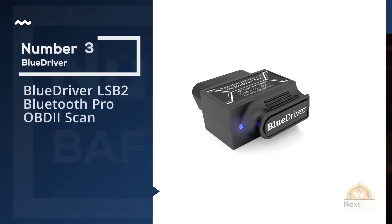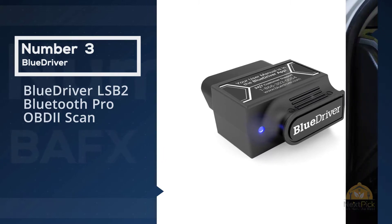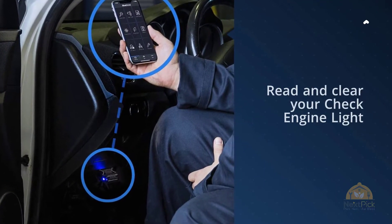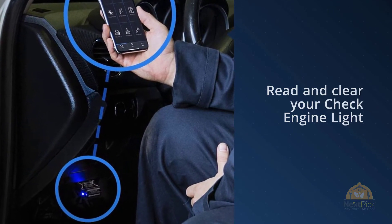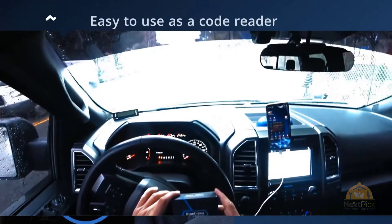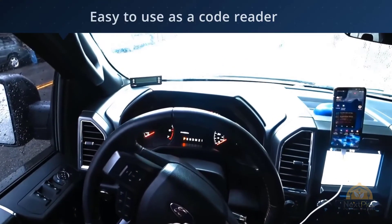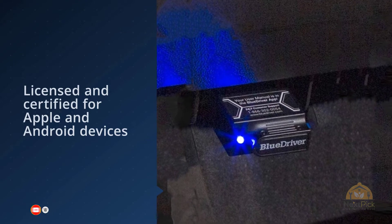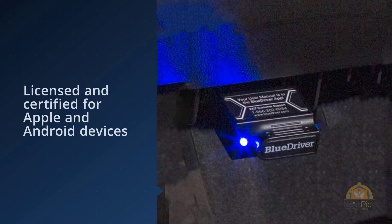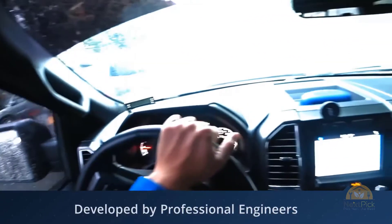Number 3: BlueDriver LSB2 Bluetooth Pro OBD2 Scan. If you have an OBD2 scanner, you do not have to go to a service center and pay for expensive diagnostics. Now you can easily check the car yourself. For small car care centers, it is also advantageous to buy an inexpensive scanner to identify the main series of errors and malfunctions. Today I will tell you how to choose a worthy scanner that will fit your car and how to use it. We have made a top rating that will help you make a choice.